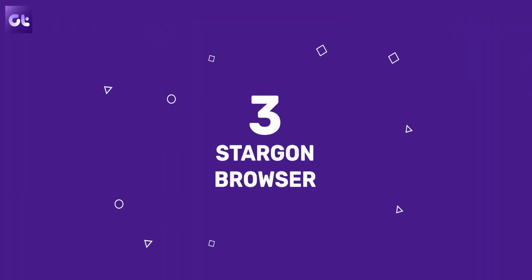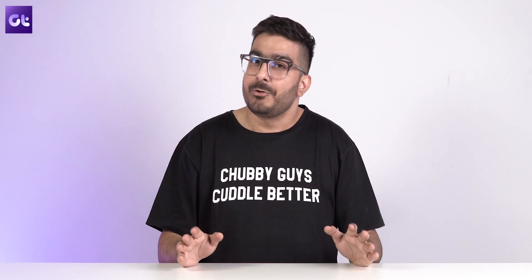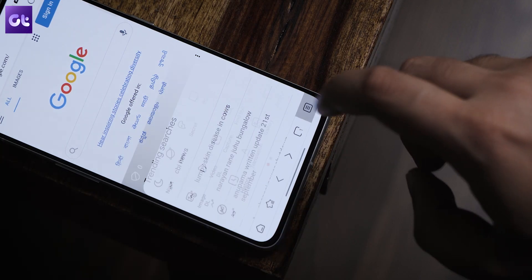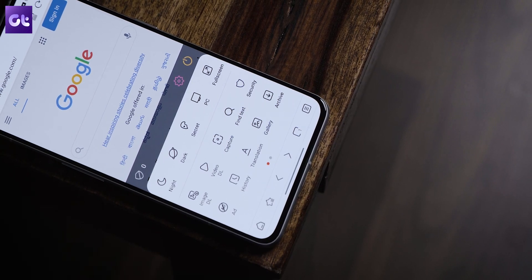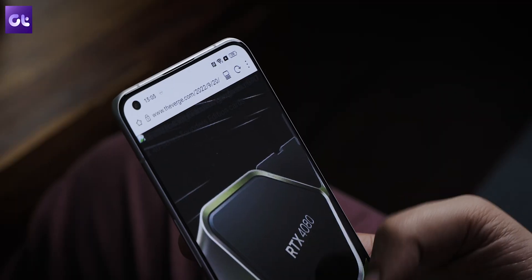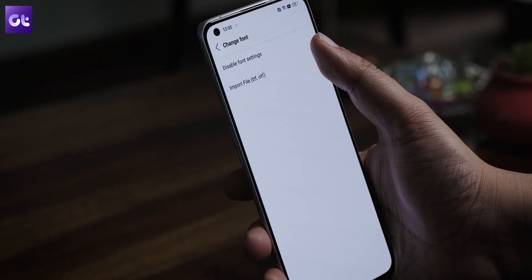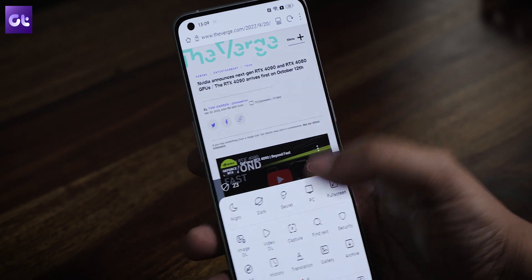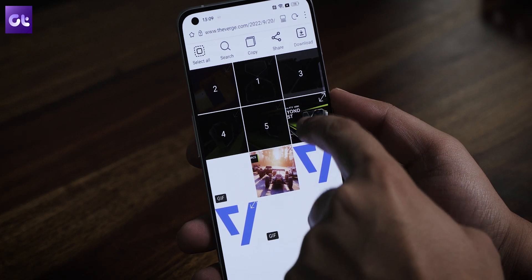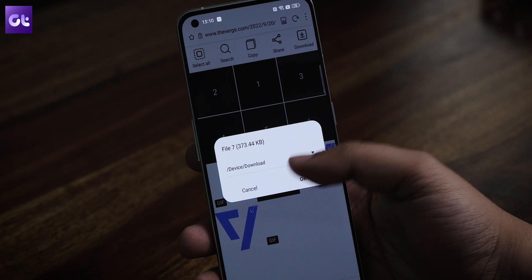Moving along, another feature-rich browser that a lot of folks — including me — love to use on their Android device is Stargon browser. Stargon opens up as a simple-to-use web browser with a clean UI, but has so many features underneath. You get a pretty good ad blocker, support for various different gestures, a reader mode, and much more. There's also support for using your own fonts, which is pretty cool. My favorite part is the image and video downloader — you can open a web page, tap on the options, and the browser will automatically detect all the images or videos on the page, allowing you to easily download them.